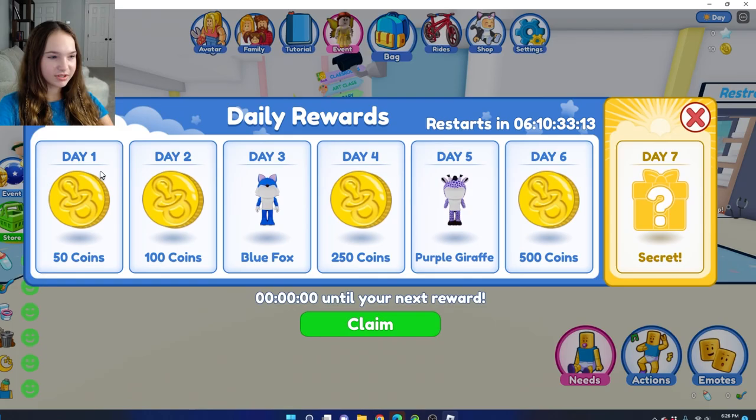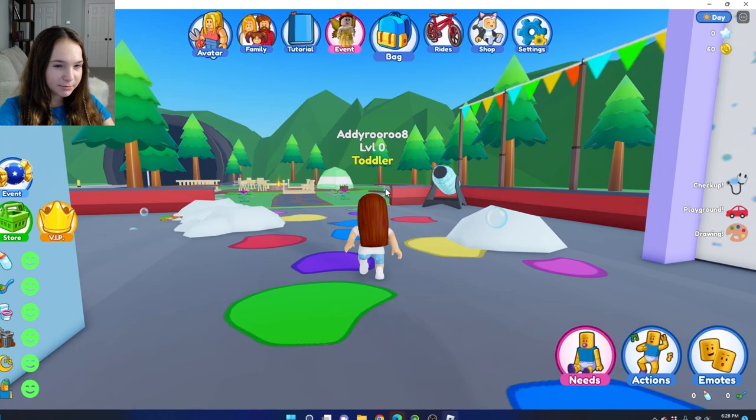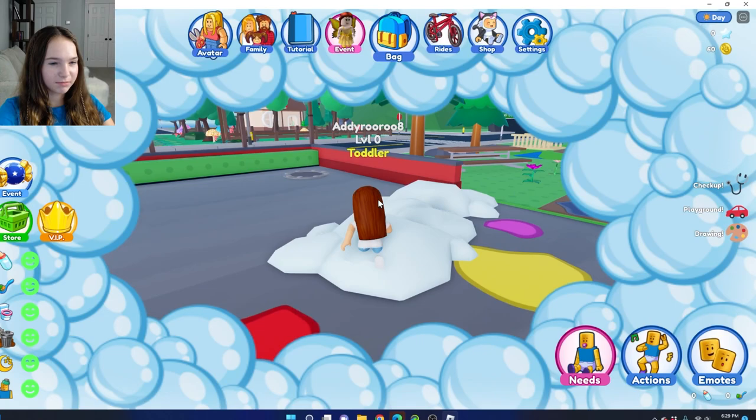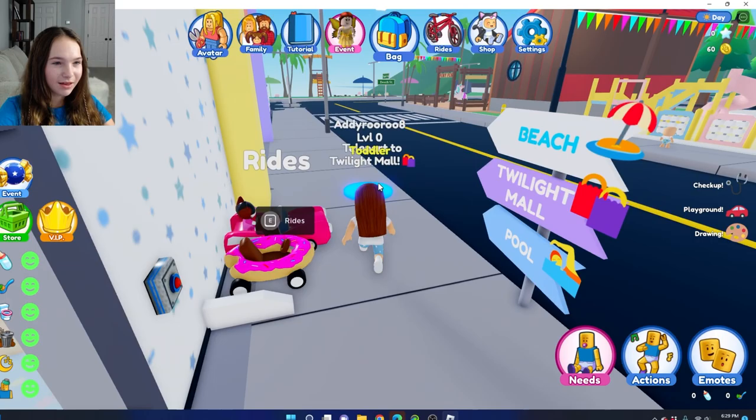So today we get 50 coins — this is cool. Oh, we have levels too. Look at outside: there's a bubble machine, and there's bubbles everywhere. I love bubbles! There's a fairy forest. This map is so cool. Teleport to beach, teleport to Twilight Mall — I'm going to go there.